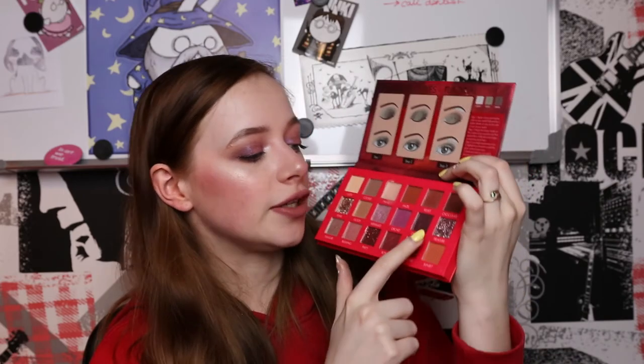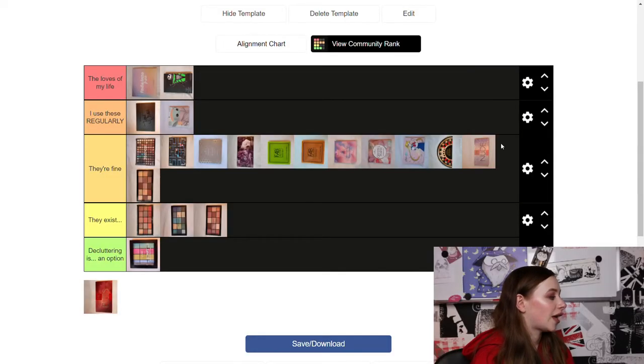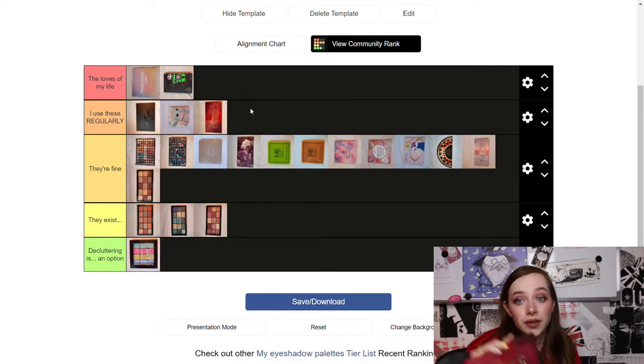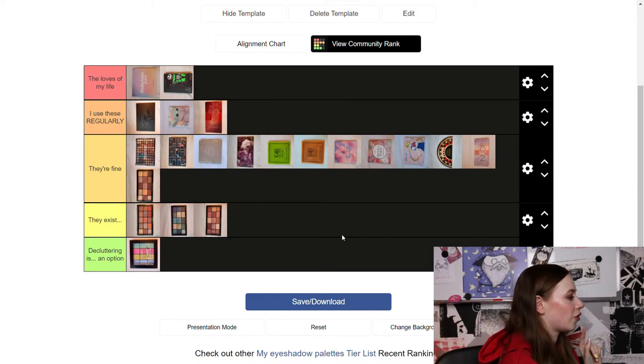Last but not least, the Sparkling Bliss palette. I've used this one for regular day-to-day looks a lot — it's actually what I'm wearing today. I really love all the purpley shimmers, and two flaky shades in here are my favorite shades in my entire collection. I grab this one for everyday makeup looks a lot recently, so although the loves of my life are my Revolution and ColourPop palettes, for a daily look palette I'd pick this one too. I'm putting it in 'I Use These Regularly.'